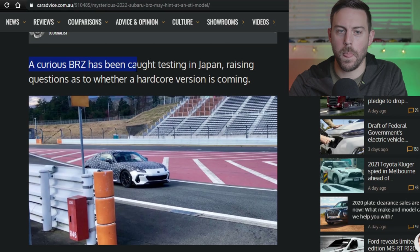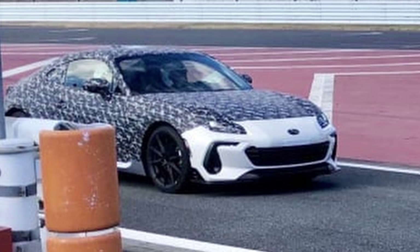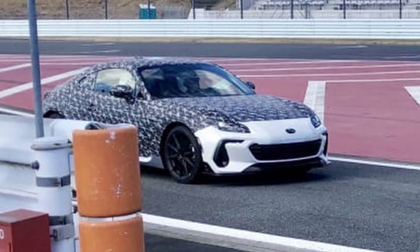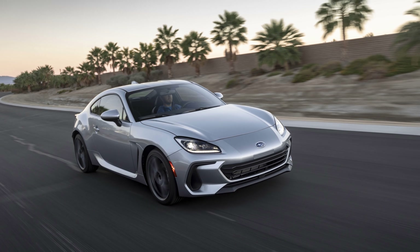Over at CarAdvice Australian website, a curious BRZ has been contesting in Japan, raising questions as to whether a hardcore version is coming. We see definitely a more modified front bumper here, some pretty sporty wheels, lots of camouflage. And why would they be having camouflage on a vehicle that's already been officially unveiled?